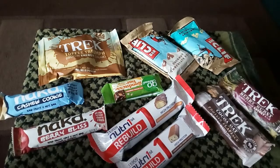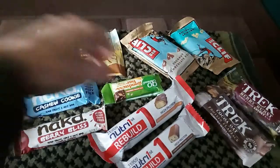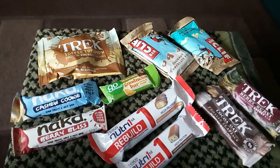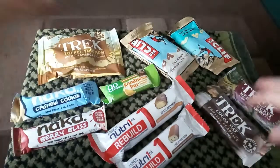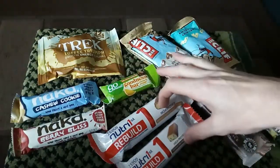Alright guys, these are the bars I like to take when I'm out on the moors, or when I'm out for the day with a dopey dog, anything like that. There are quite a few of them, you can see — there's some of them the same. There's Track there, there's Track here, these are Neck bars, we've got two Cliff bars, we've got these two Rebuild.